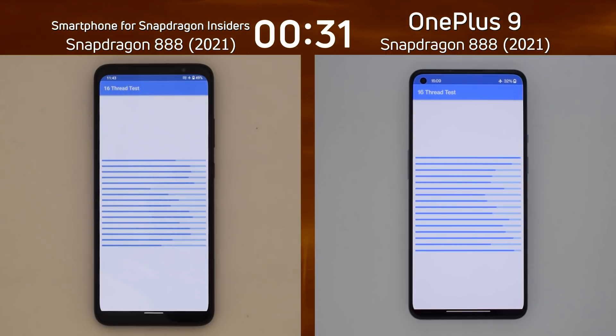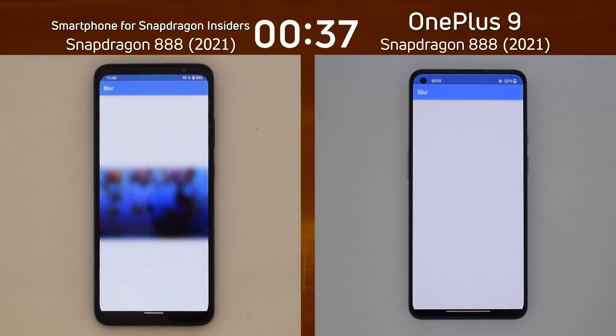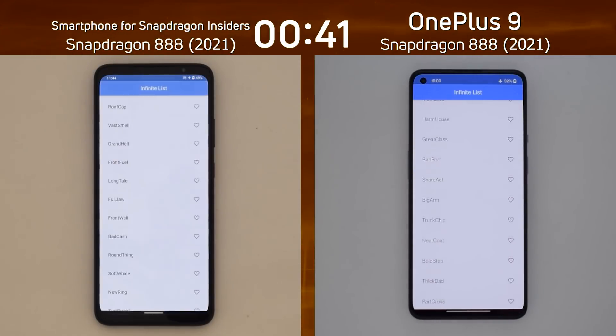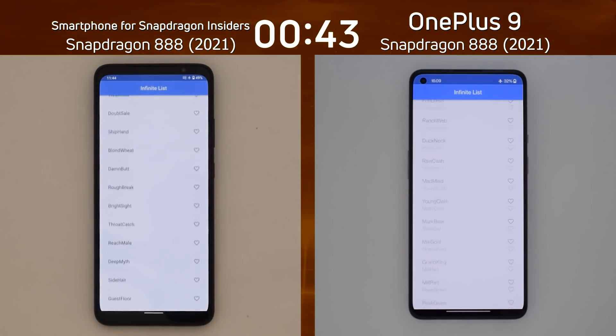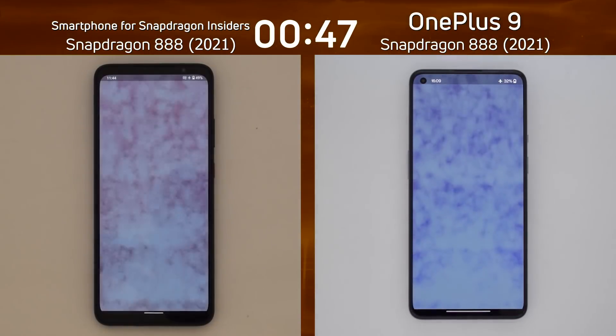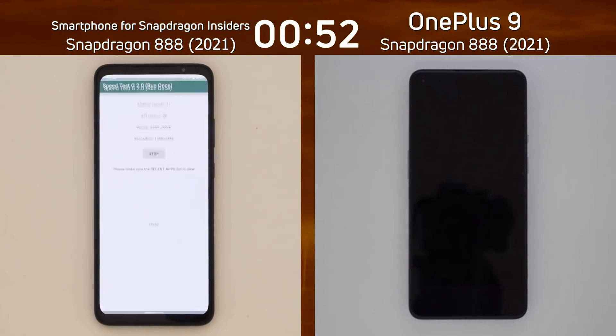At the moment, it's looking pretty even, and we're into the 16th thread test already. There was a slight lead there by the OnePlus, but not by very much. Now we're into the mixed CPU-GPU part of the test, starting with the blur test. Blur test is finished on the right-hand side, not far behind on the left-hand side. Infinite scrolling list, and now we're going to see the smoke particle test. What's the frame rate going to be on both these devices? 29, 34.